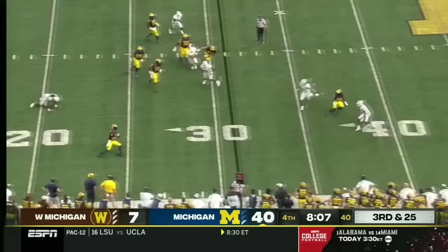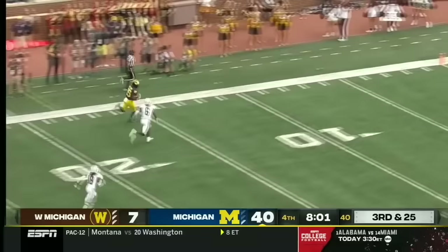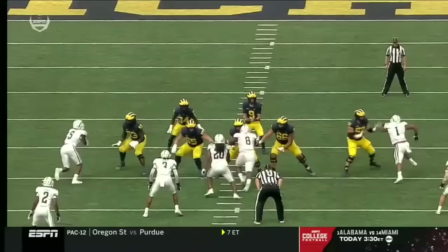Four-man rush on third and 25 out of the pocket. McCarthy keeps the play alive, long throw across the field — 69 yards.